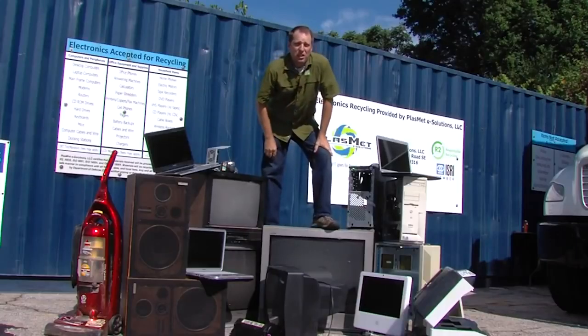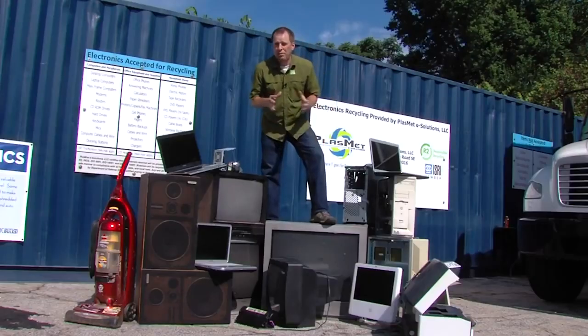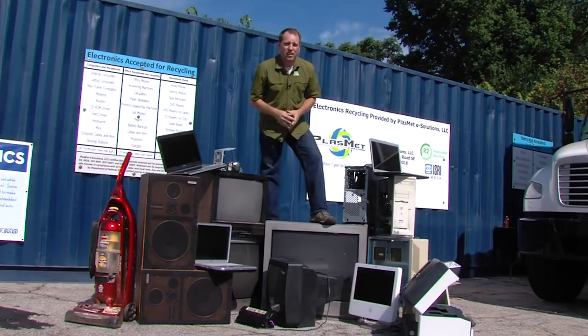Every year globally we generate 20 to 50 million tons of e-waste, and according to the US EPA less than 20% of that gets recycled. Today we're going to find out why we need to be doing a much better job.